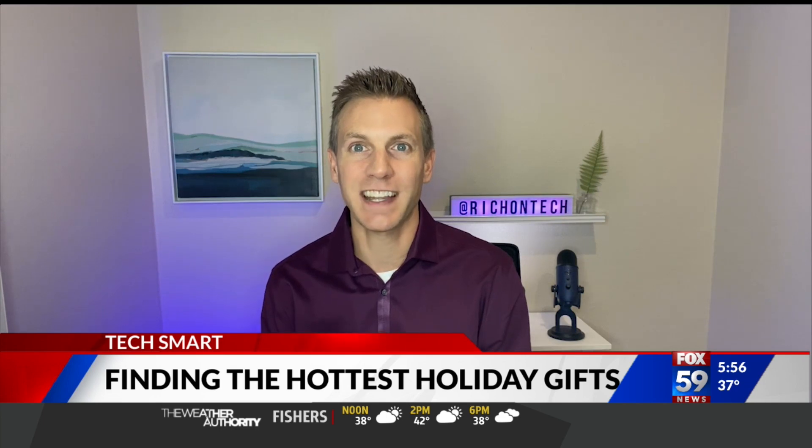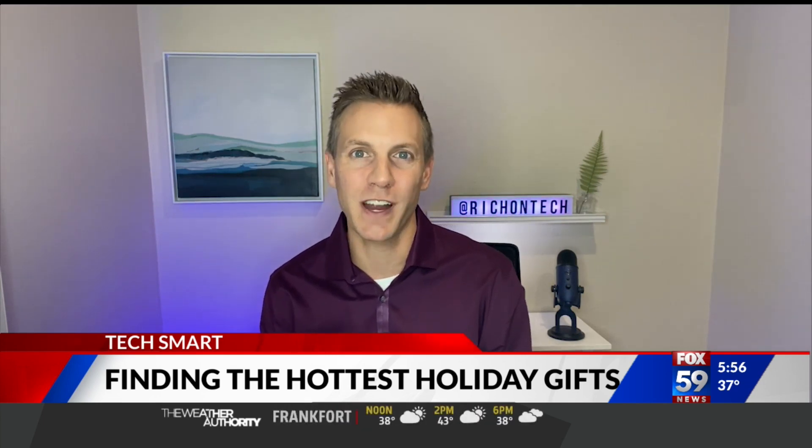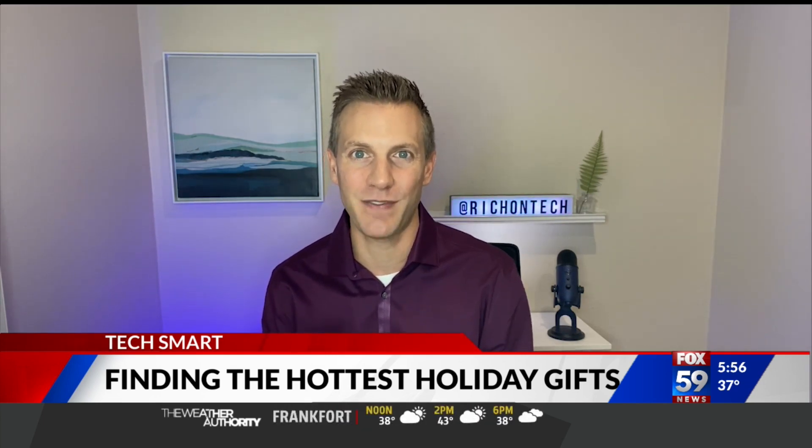I've got all these websites linked up on mine. Just go to richontech.tv. I'm Rich DeMuro, and you are TechSmart.